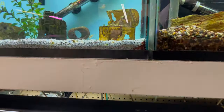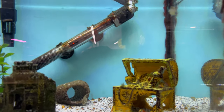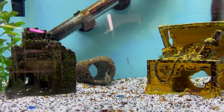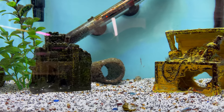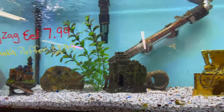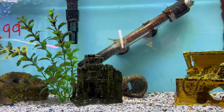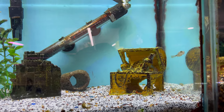They even have little baby fahaka puffers in here — that's crazy. Little baby fahaka puffers. How much are they going for? $12.99 — that's a good price on little baby fahaka puffers. I've seen them going for like $15 to $16, so $12.99 is a good price on those.